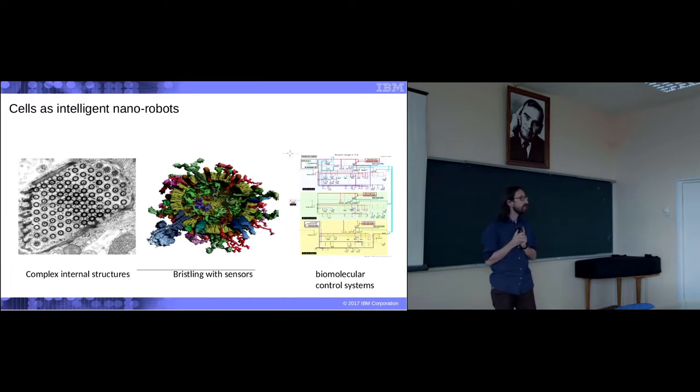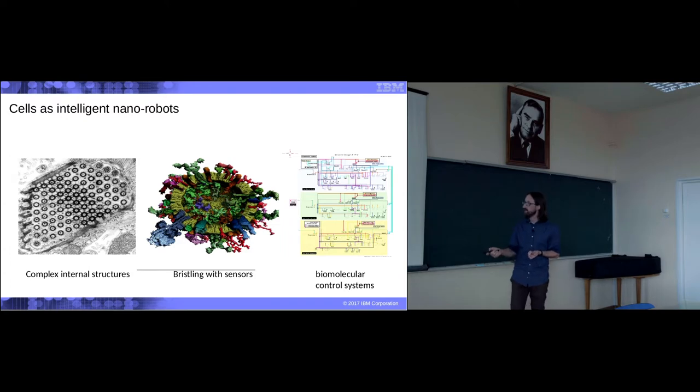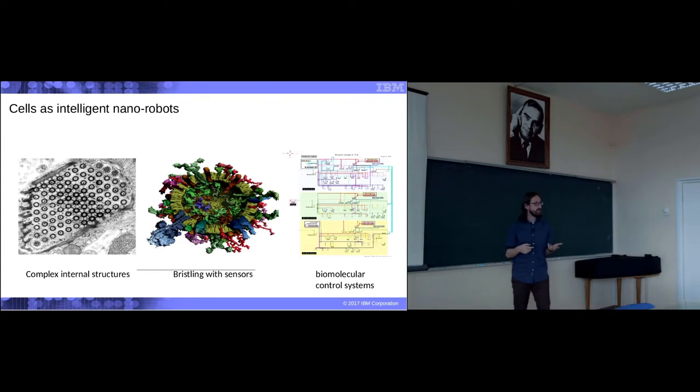How do we do this? We can talk large, but in the end, we need to manipulate things that are alive. Cells are incredibly complex and intelligent nanorobots. They have very interesting, very complicated internal structures. They have both internal and external sensors — they can sense environmental perturbations billions of times better than anything we can do chemically today.